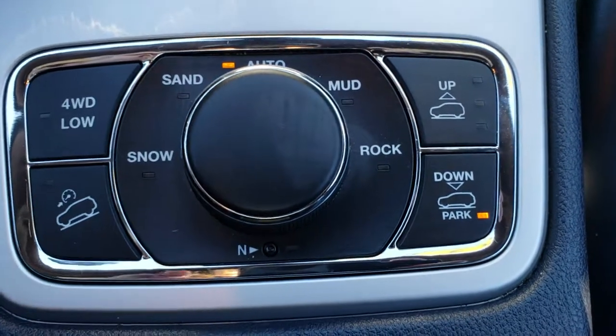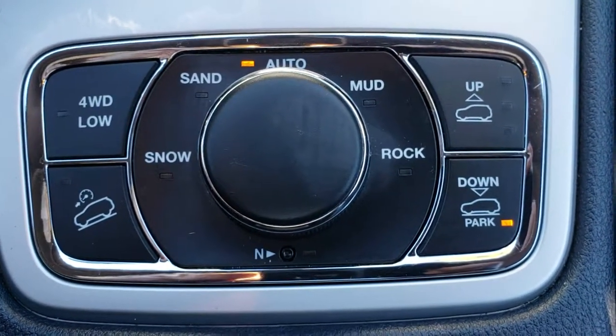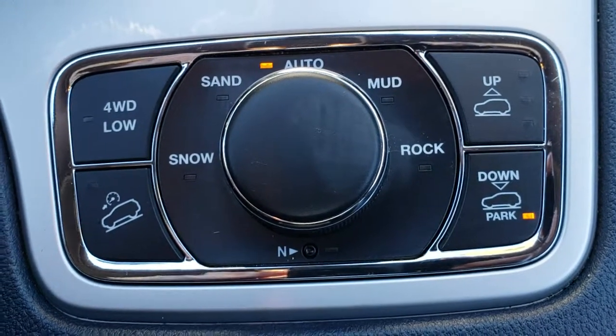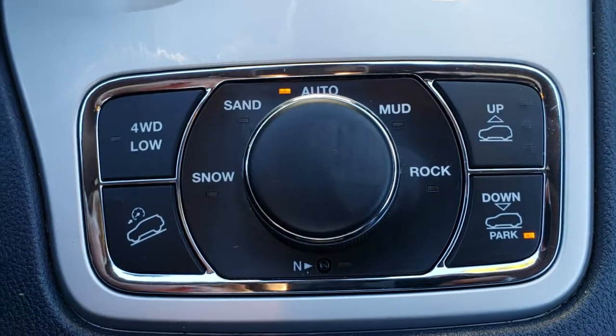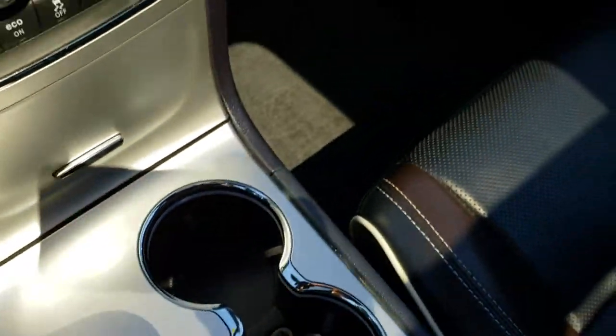Down here you have the QuadraTrack slash QuadraLift system — QuadraTrack 2. You get the snow, sand, mud, and rock modes with the neutral feature. And then you get the height adjust right there, part of the QuadraLift system, along with four wheel drive low and downhill assist control.